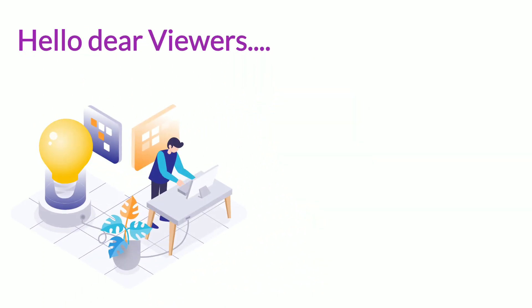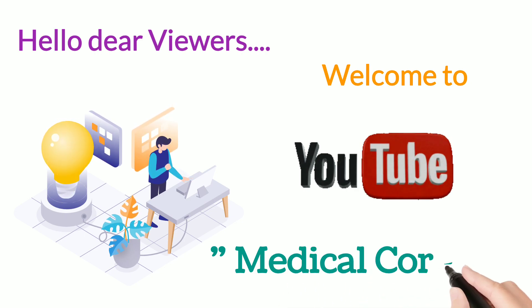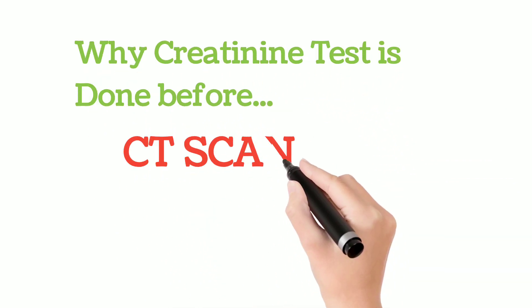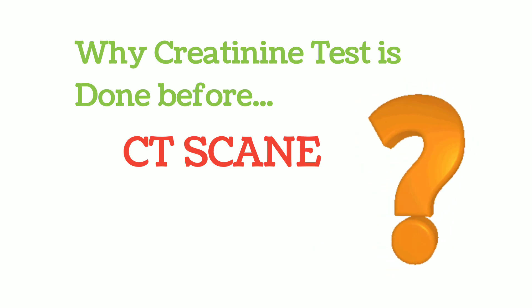Hello dear viewers, this is me Dushan Ahmed. Welcome to my YouTube channel MedicalCore. Dear viewers, in this short video, we will try to understand why the creatinine test is done before a CT scan. Is there any specific reason behind this? To know, you should watch the video till the end.